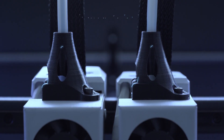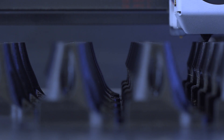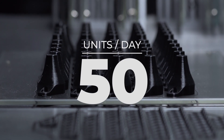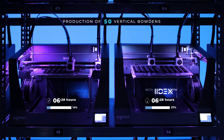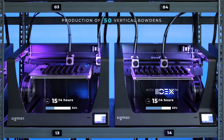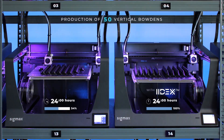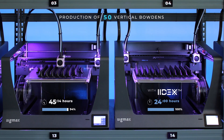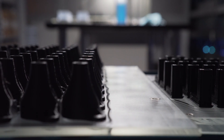For example, this is the vertical boating piece. The production requirement is that we need to produce 50 units per day. Thanks to IDEXX and its duplication mode, we are able to produce the required 50 units in 24 hours. This makes our production efficient, as printing the same amount of pieces would take us twice as long without IDEXX technology.